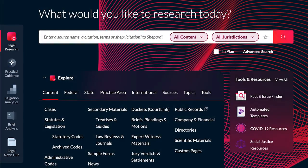Recommended Questions on Lexis Plus reduces time and effort in finding citable authority by presenting suggested questions and associated answers similar to your original query.